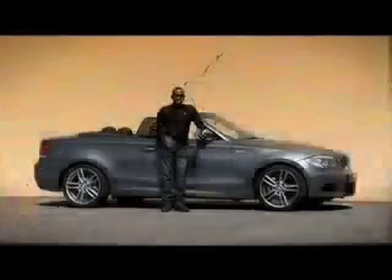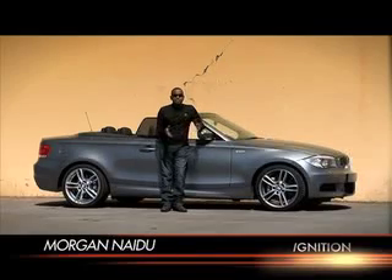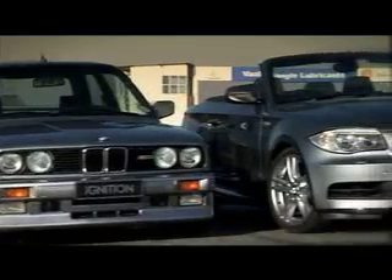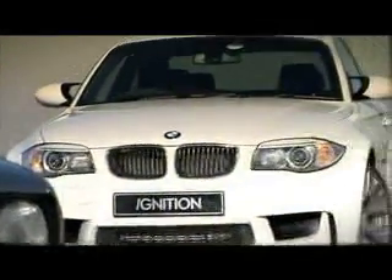We all know BMW stands for performance motoring — sporty cars with dynamic handling and, of course, the unpredictability of that rear-wheel drive. But it just wouldn't be BMW without the kick-in-the-nuts cars, otherwise known as the M cars. In the 1 Series range, drop top or hard top, the 135i has been king of the pile until now. Petrolheads, meet the 1M Coupe.